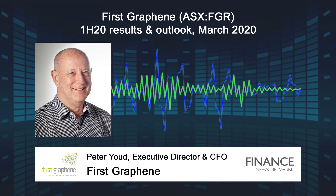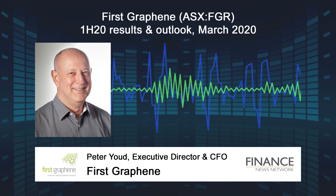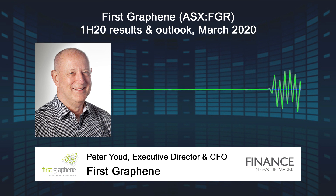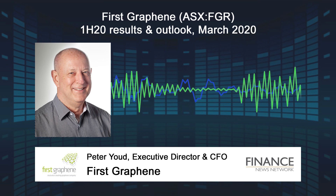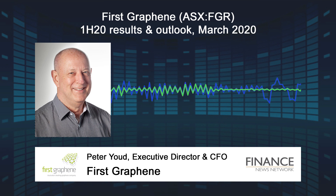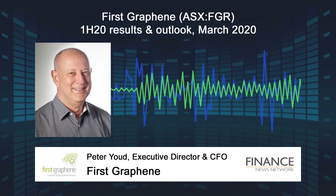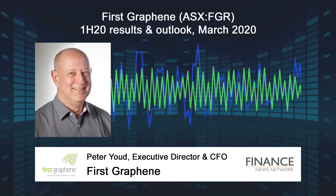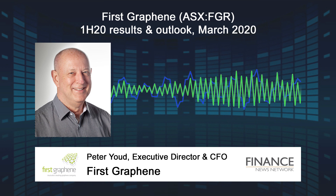As a result, we have a first-mover advantage in developing a sales pipeline. Our sales book is developing well and will continue to grow as further applications are developed. FGR is the only manufacturer of high-performing, high-quality graphene nanoplatelets available at industrial scale. We can supply volume quantities of graphene today and have the capability to scale up our manufacturing output to support large users and OEMs who will require a consistent and reliable supply of graphene in the years ahead.